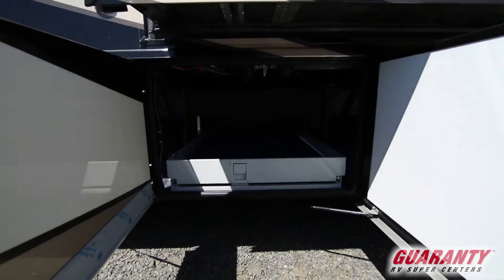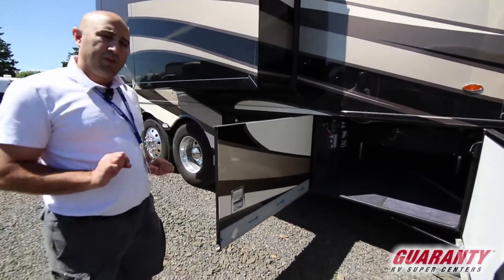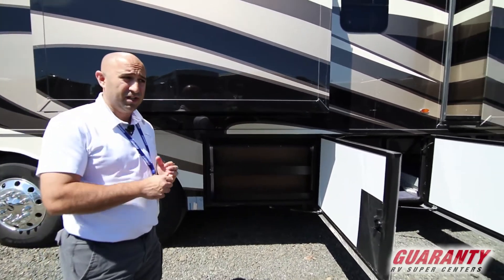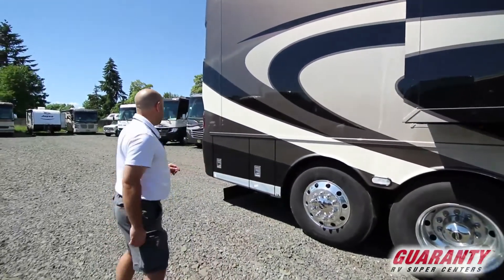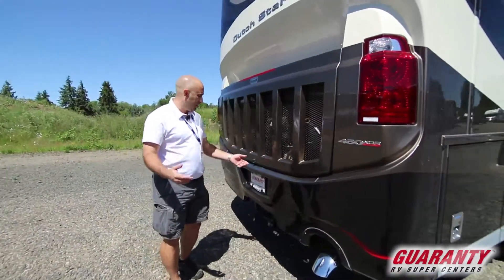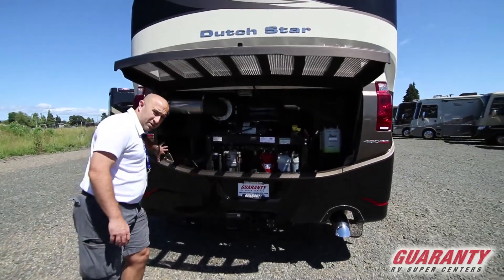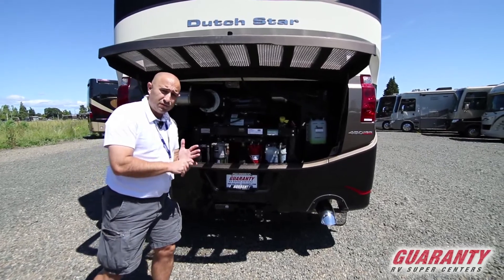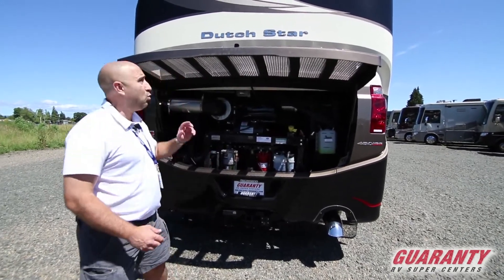There's a full pass-through storage bay with a slider tray and additional storage beyond that. One spot features auxiliary 110 power — perfect for plugging in that induction cooktop from inside. Newmar also includes a tool bay, a great spot to keep your tools organized and always at the ready. Around the back, the Dutch Star features a side drafter, meaning the engine's ventilation and cooling system is on the side, leaving the rear completely open for full access to all fluids, filters, and components like the serpentine belt.